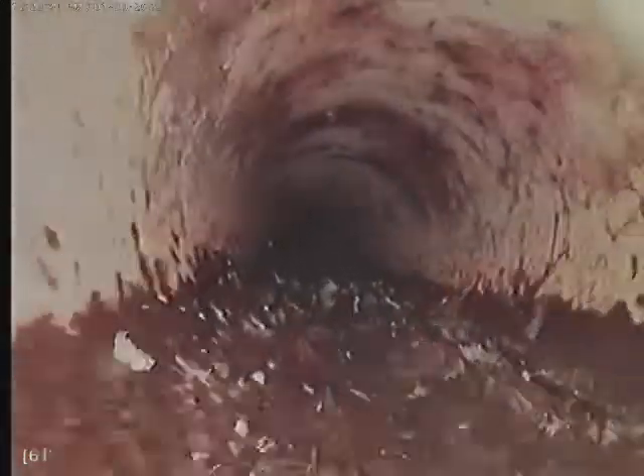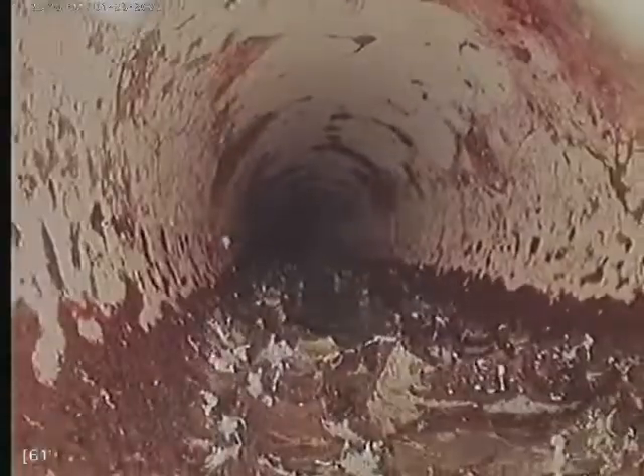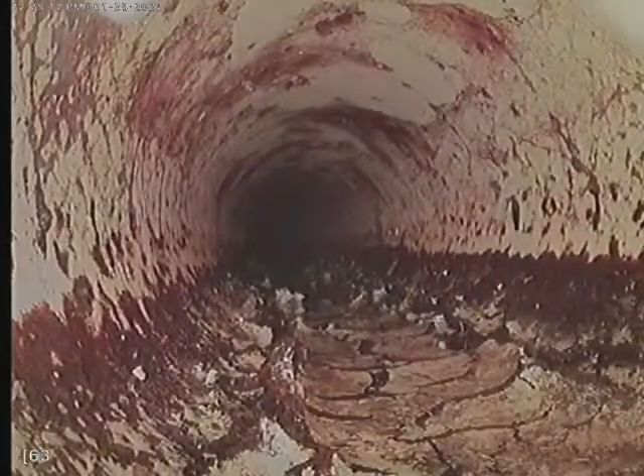I can see some debris around 60 feet. It's possibly paint — I'm not quite sure what it is right now.